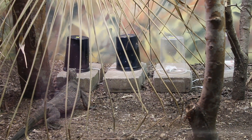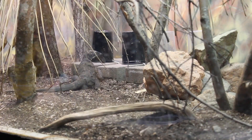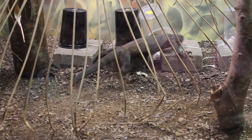Our setup uses four cups — some black and some clear. We put a real mouse under a black cup, a real mouse under a clear cup, and a fake mouse under a clear cup. We're trying to see which cups the lizards react to more and which mouse they approach faster.